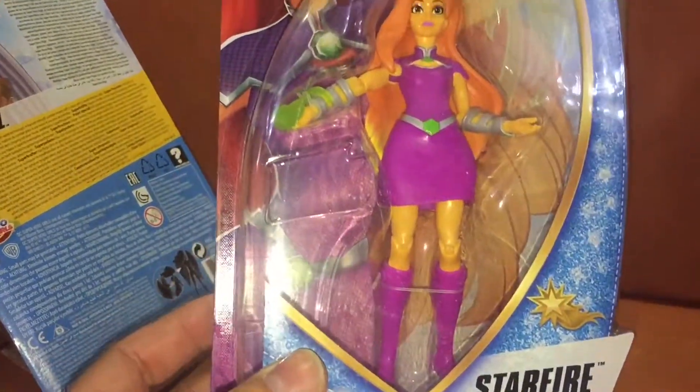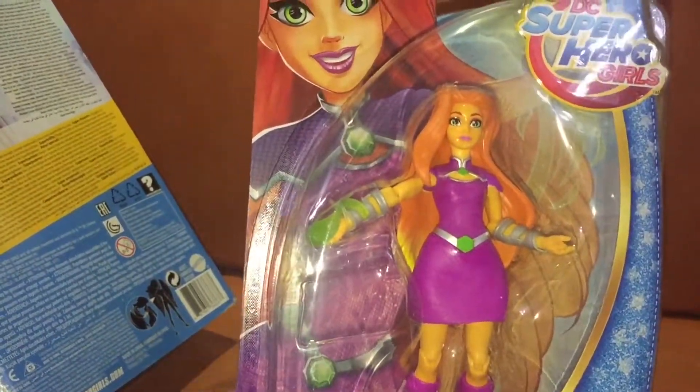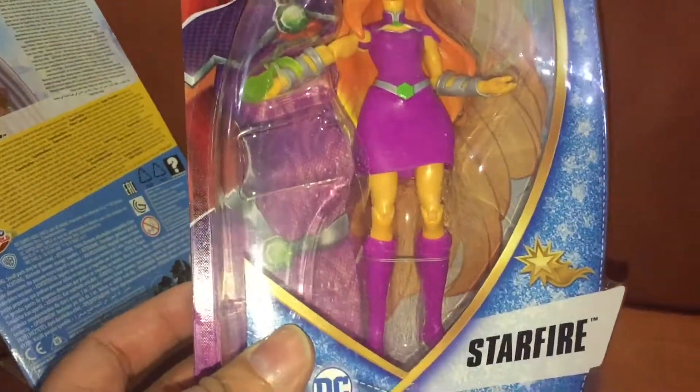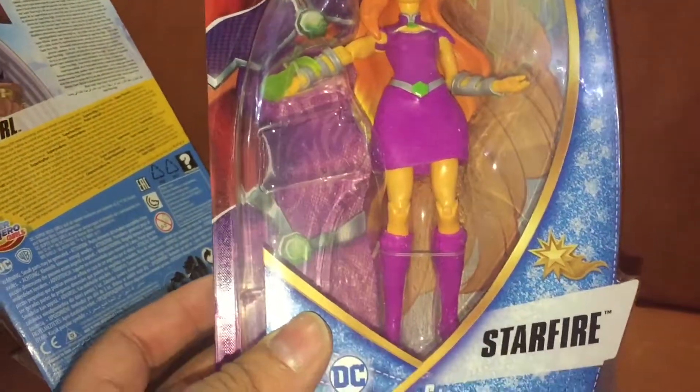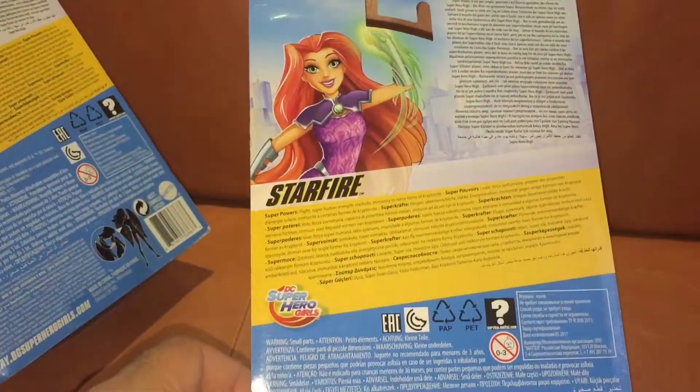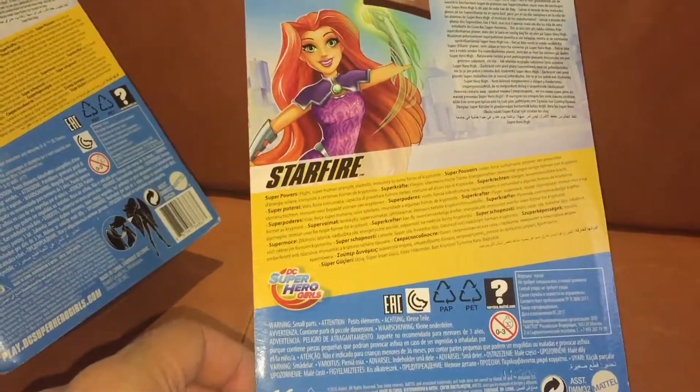This other figure here, Starfire, is another really rare one. I think if you do see either of these two on the shelf, they are ones definitely to pick up and put in your collection. If we flick over the box, you can see that there isn't any pictures of the other figures in this range.